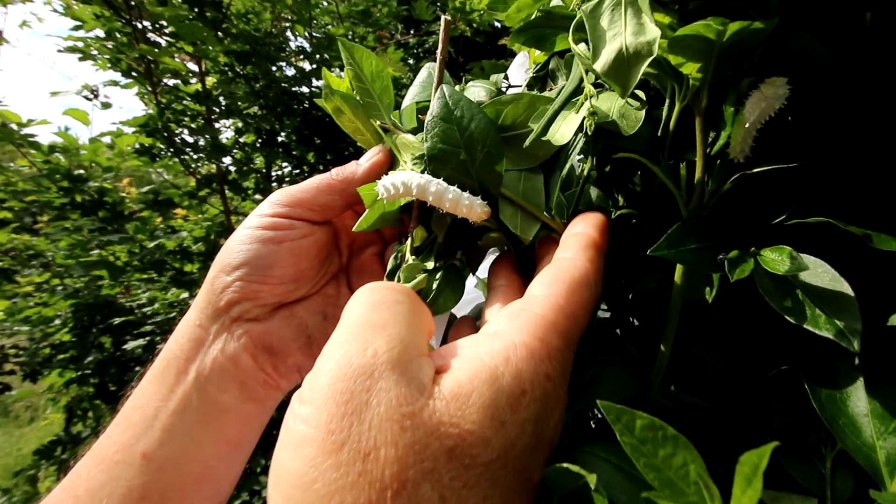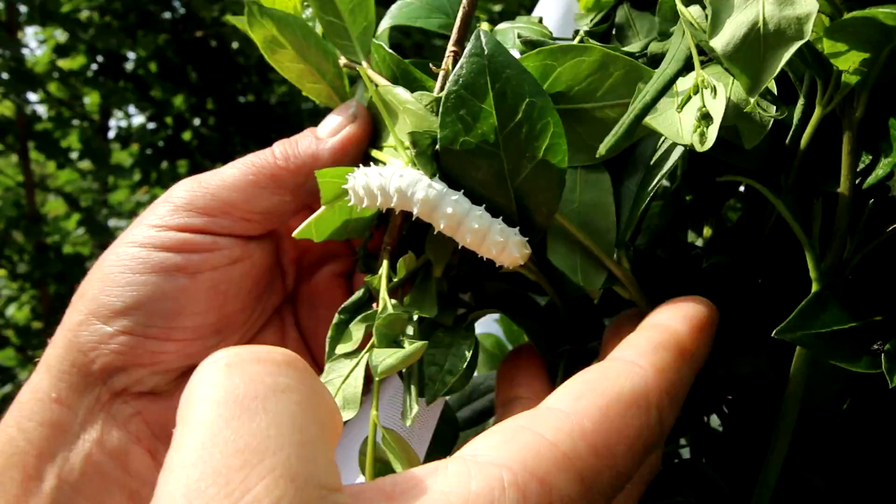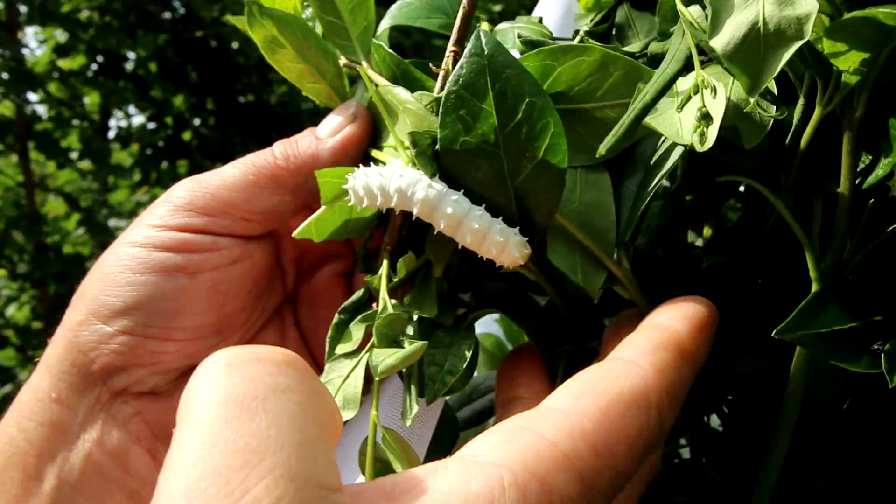This is the last stage of the caterpillars — the last of five stages. I would guess that if the weather is fine, like now, in about two or three weeks they will be ready for pupation. It means they will start building a cocoon, and then for another two weeks they will stay inside the cocoon as a pupa.